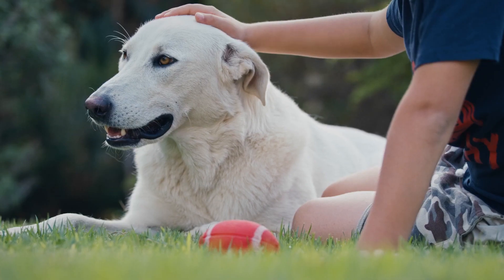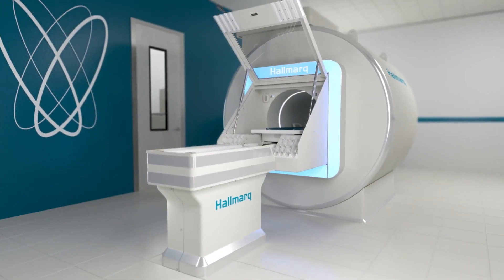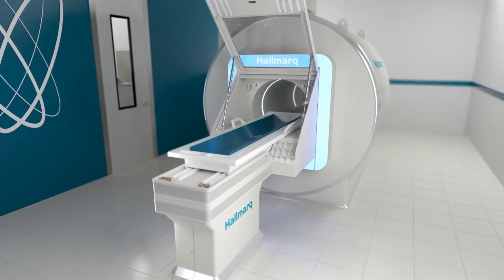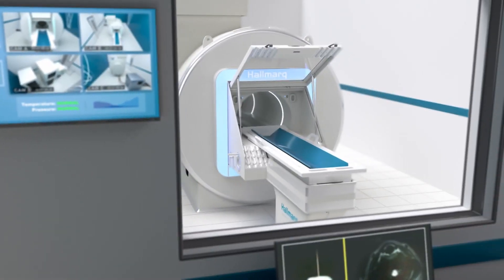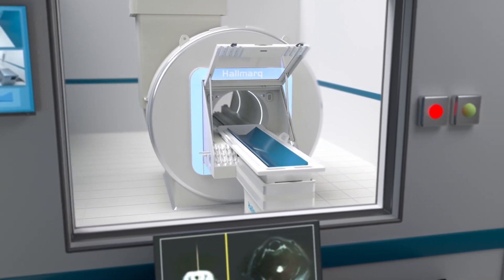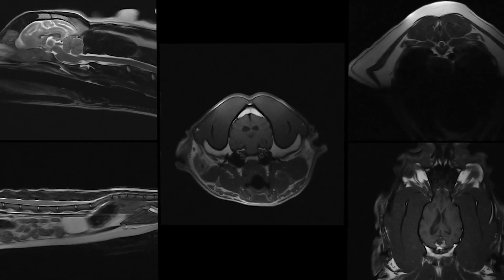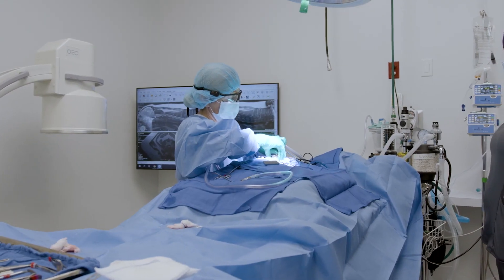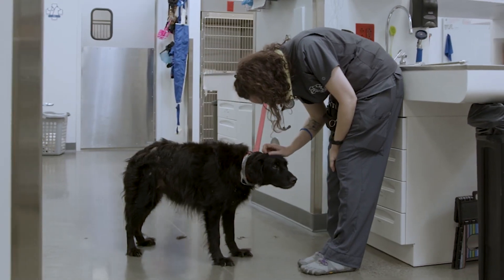Built from the ground up, specifically for small animals, Hallmark offers an MRI solution that provides the highest quality diagnostic imaging with a practical business model and unrivaled support. With over two decades of experience and over 120,000 patient images, Hallmark is committed to providing access to state-of-the-art resources to clinics and practices around the world.